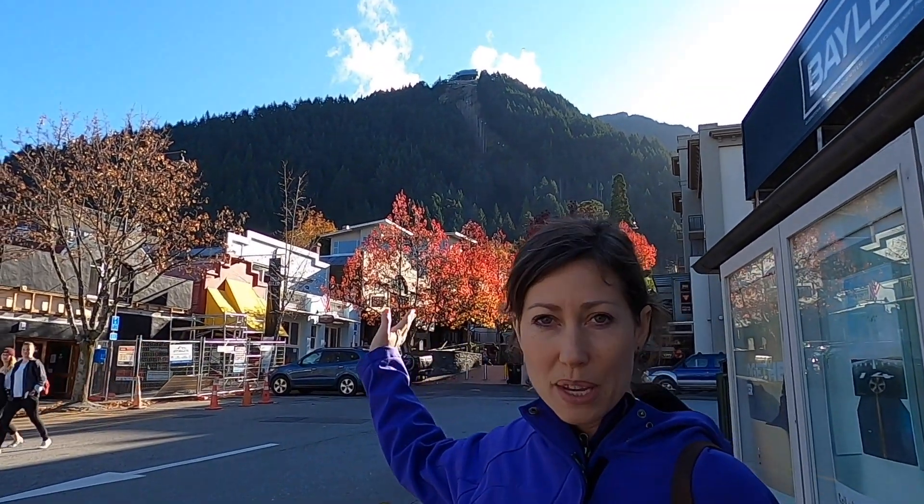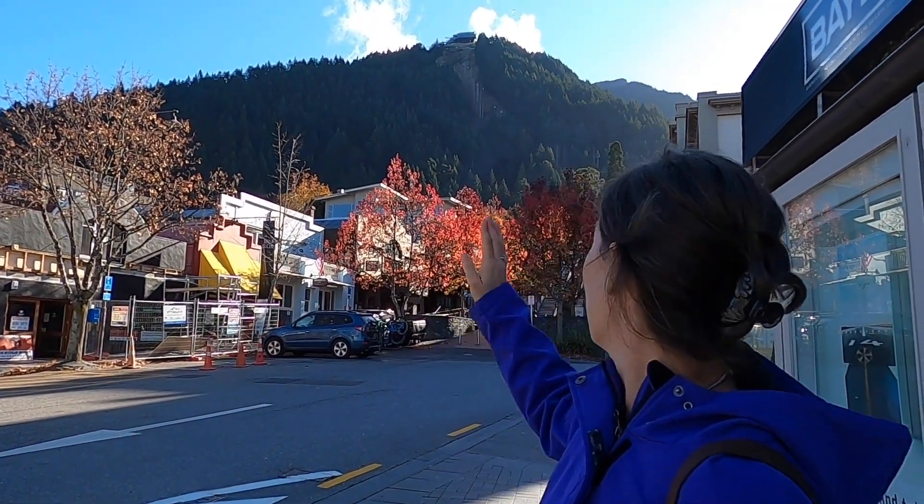Right behind us is where they do the skyline tours. As you can see, you can go up with a gondola and they even have people paragliding up there. It's so cool.